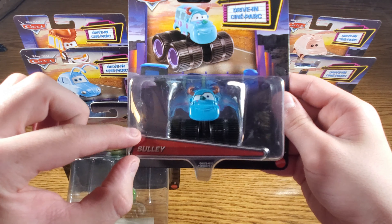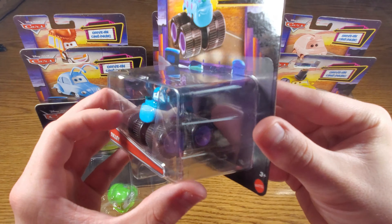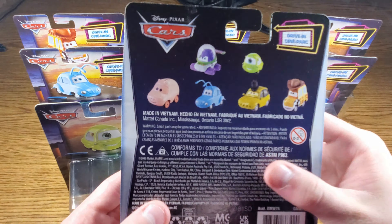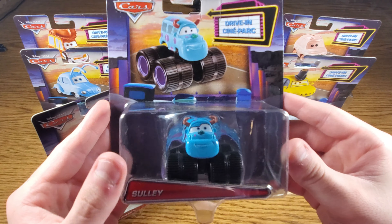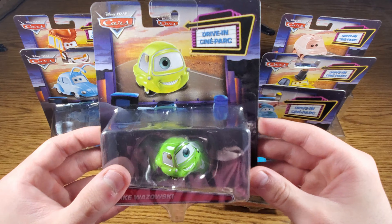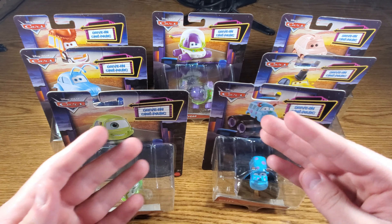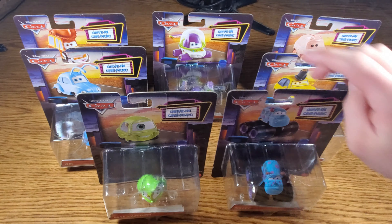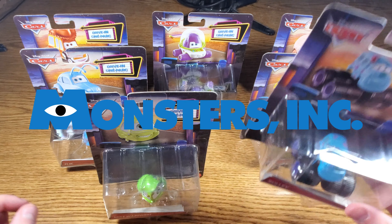I love the name tag design here as it reminds me of the 2015-2016 era of Cars. On the back you can see all the other ones you can get, as well as the drive-in logo again — Disney Pixar Cars in a kind of navy color, which looks very neat. All of them are pretty much the same packaging. Let's start taking a look at these — here are the ones from Monsters Inc, and here are the ones from A Bug's Life and Toy Story in the back row.